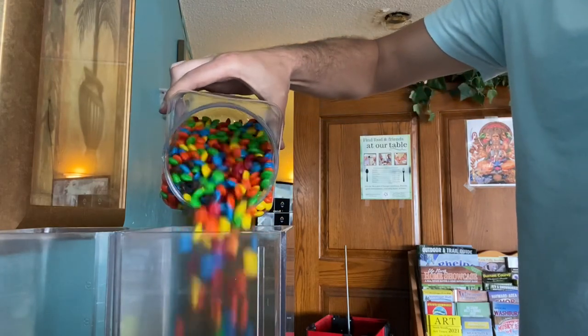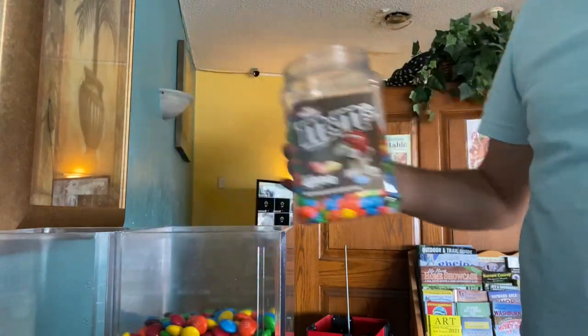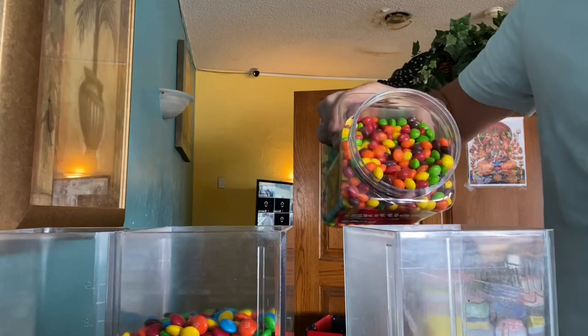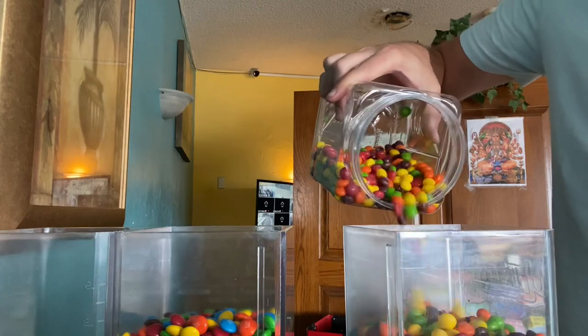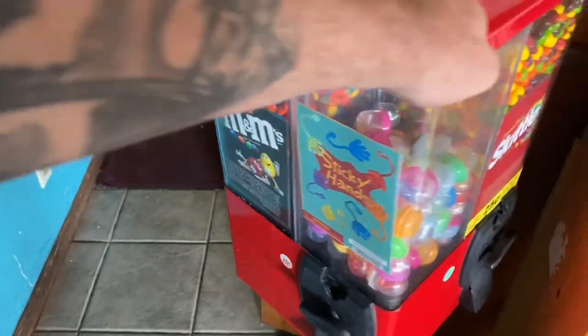Here's me adding some more M&Ms. Perfect. Now I'll give you guys a chance to taste the rainbow here. So we've got this thing stocked back up. It's looking good.